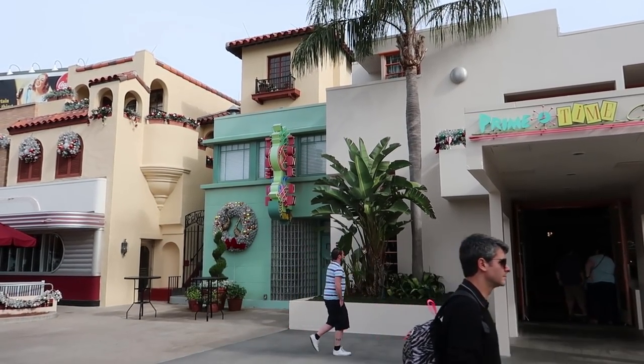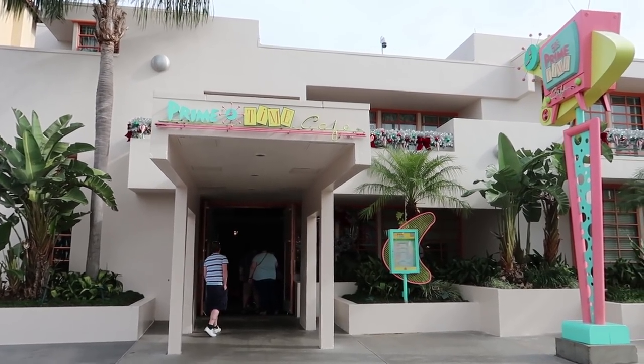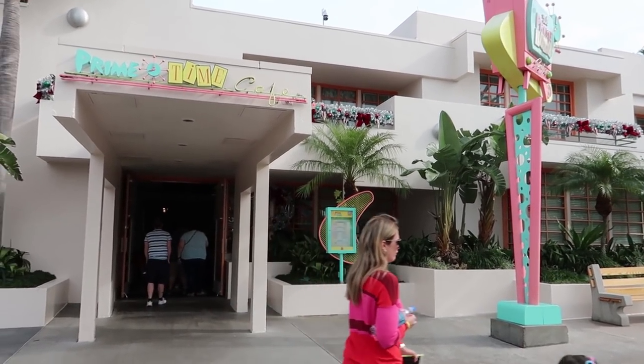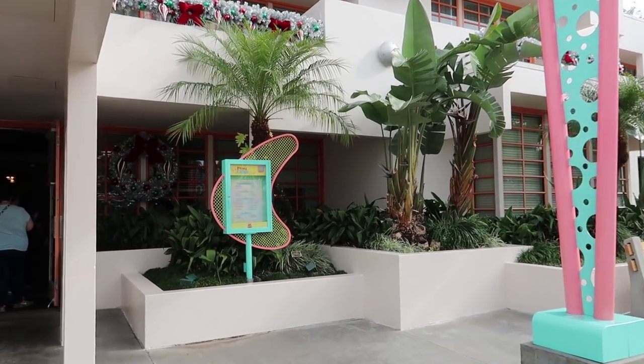Over to the left they have the Tune-In Lounge, and here's the door that you go in. You definitely need a reservation for this one — I'm not sure, sometimes you can walk up if it's not busy, but most of the time you need a reservation.